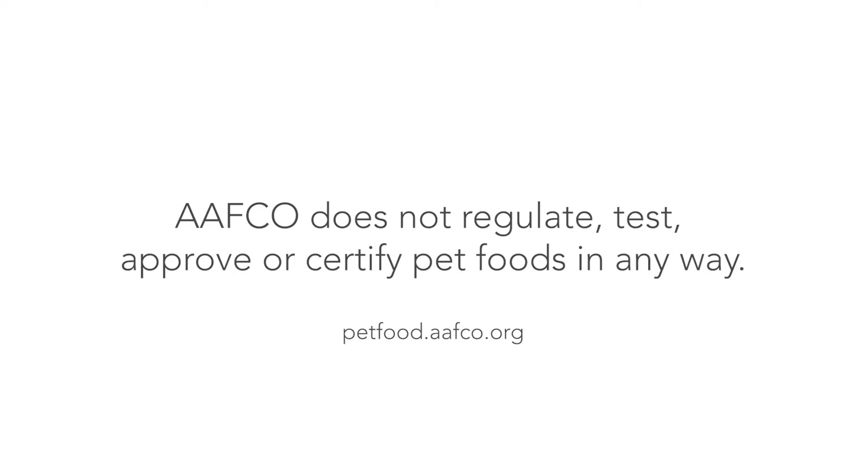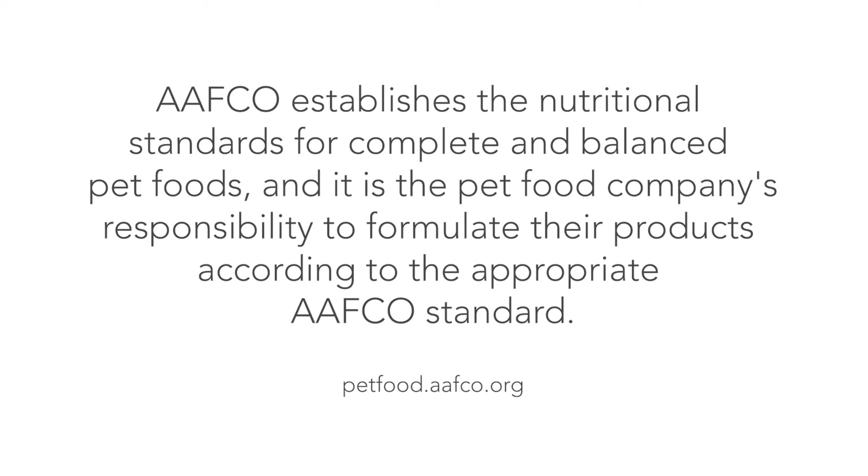Here are the roles of AAFCO and FDA according to their own websites. AAFCO themselves say that they do not regulate, test, approve, or certify pet foods in any way. AAFCO establishes the nutritional standards for complete and balanced pet food, and it is the pet food company's responsibility to formulate their products according to the appropriate AAFCO standard. So if you see an AAFCO-approved pet food product, it may not mean much, because AAFCO hasn't certified that it's met its standards.